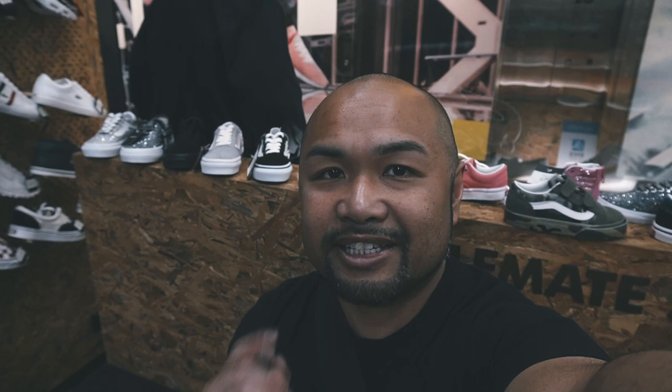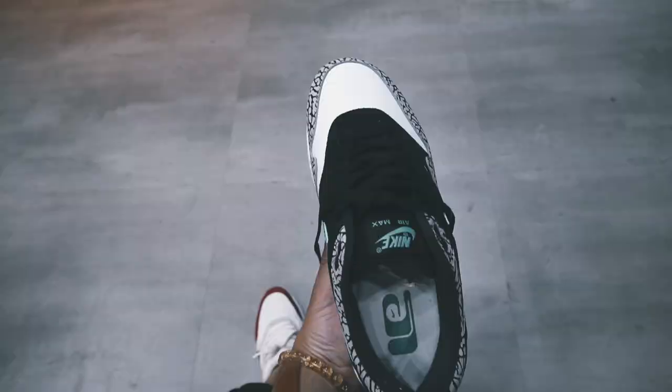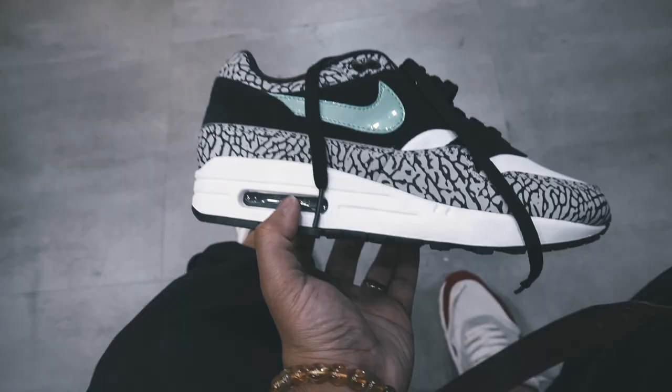Alright guys, I'm here at Sohman today and as I said, I'm about to pick up a pair that I've been wanting to get. I'm going to pull the trigger on the retros. Bam! Look at that — Atmos Air Max 1 Elephant. Best Air Max 1 in my opinion. If you think it is, hit that like button.